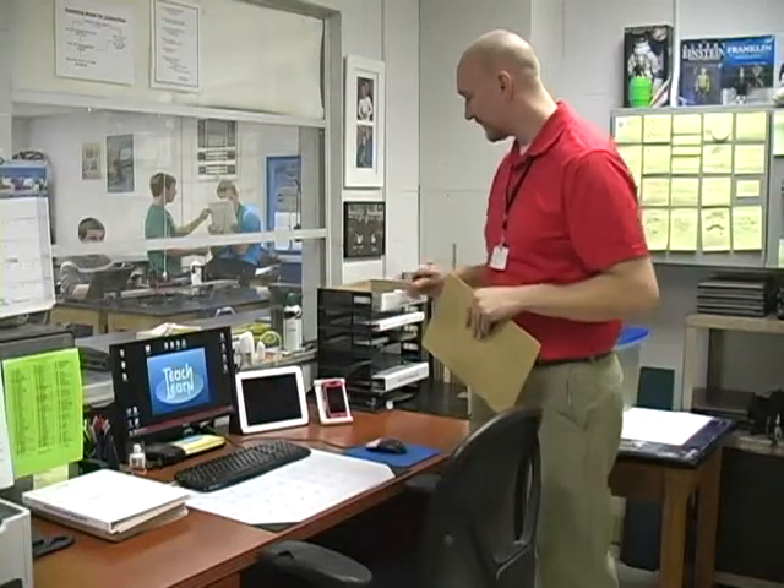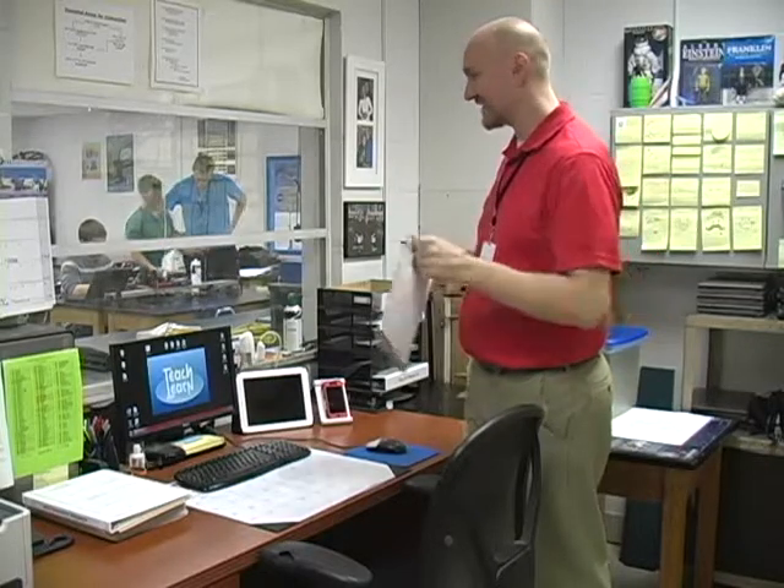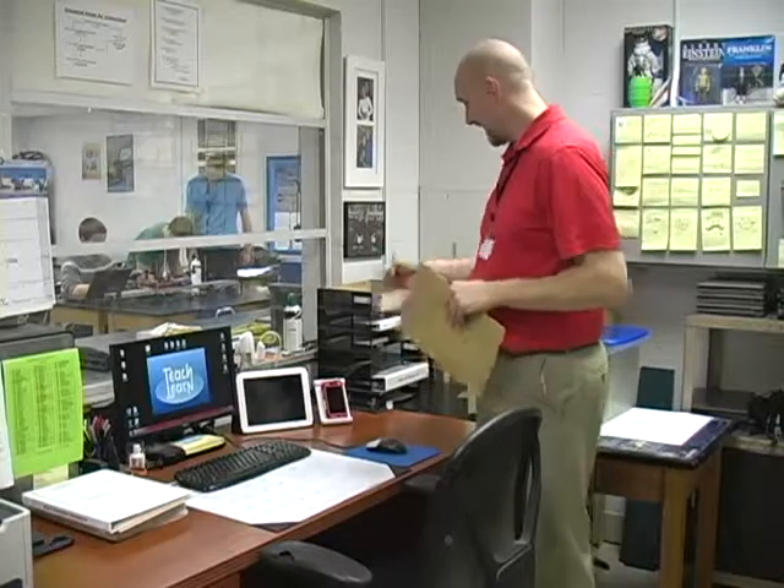I keep everything pretty organized over here — everything has its place and everything is in its place. You can see that I have one stack of stuff; I try to keep it all in one stack. Other teachers may have several stacks they like to use, but I have my shelves over here to keep me pretty organized as well.